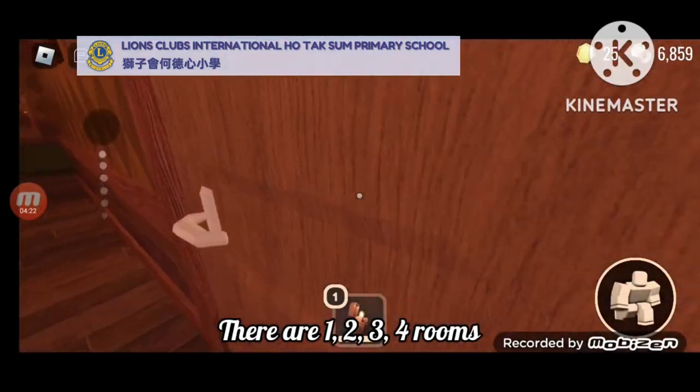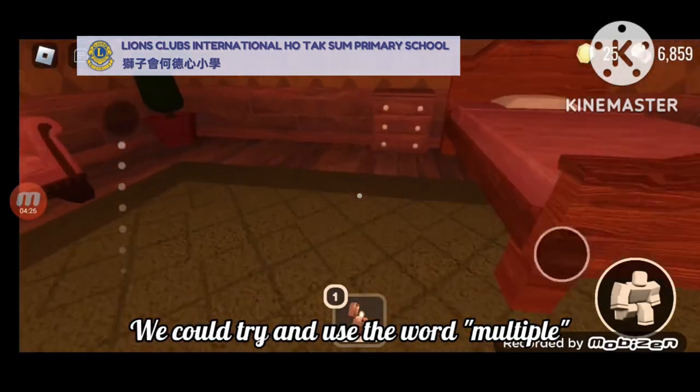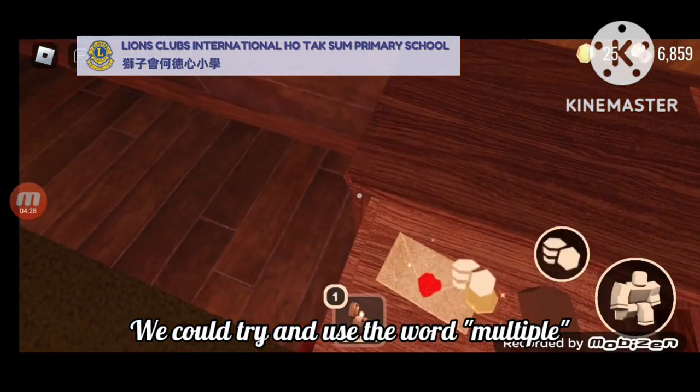There are one, two, three, four rooms. But except for using the number four, we could try and use a word called morpo. It is very similar to the word manning.